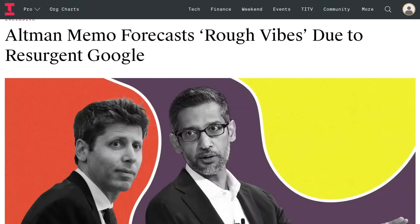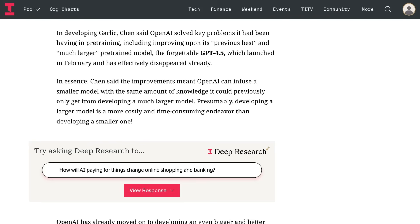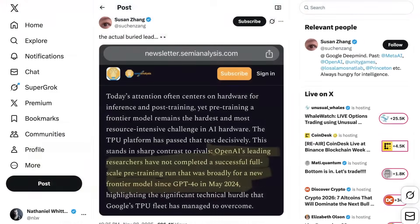Garlic is apparently a separate model to ShallowPete, which had been mentioned in Sam Altman's October memo, where he warned staff to expect some rough vibes after the release of Gemini 3. Altman pitched ShallowPete as OpenAI's response to the new Google model and a way to win back momentum. Chen explained to staff that Garlic incorporates bug fixes first deployed in the ShallowPete pre-training run, suggesting that OpenAI has cleared their problems with pre-training. In a recent research note, Semi-Analysis claimed that OpenAI had not completed a successful full-scale training run on a new foundation model since GPT-4.0 in May of last year.